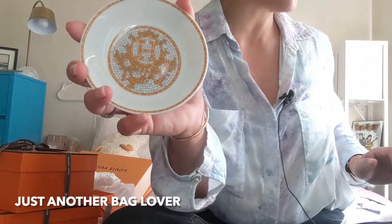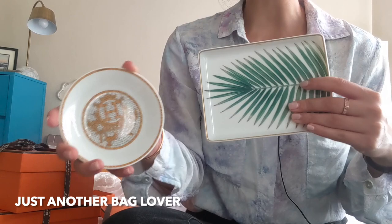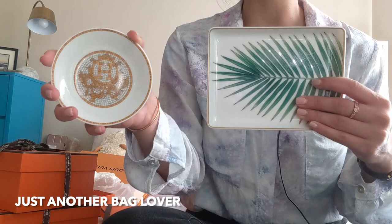Here are the two plates side by side. I probably didn't need both of them, but I was so stuck trying to decide between them that I just decided to get both. I'm really happy that I did — I think they're both really beautiful and very different from each other.